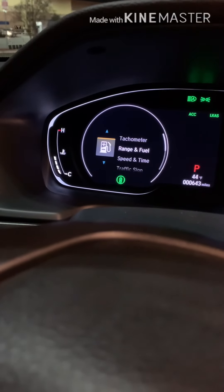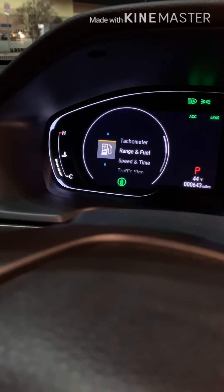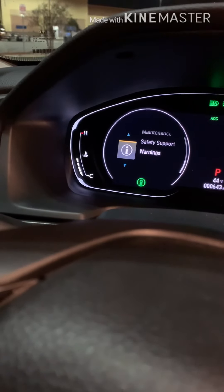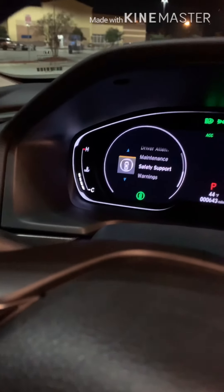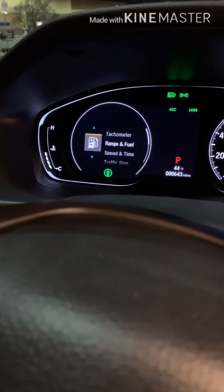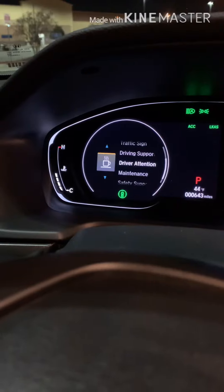If you press your home key, you'll see a list of menus: tachometer, range of fuel, speed and time, traffic sign, driving support, driver attention, maintenance, safety support, and warnings. The only thing the LX does not have that the Sport does is an option to display your phone information — contact history, call history — and song/playlist info on the instrument cluster display.